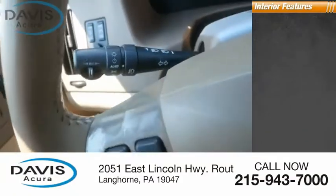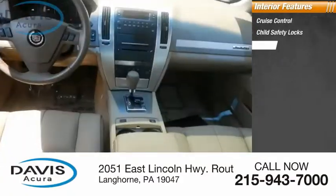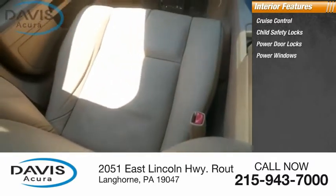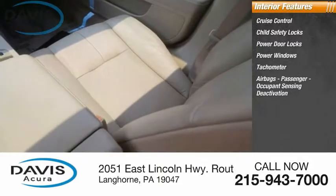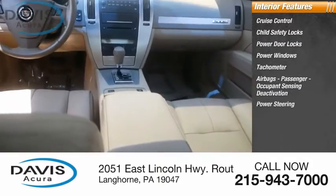Inside you'll find cruise control, child safety locks, power door locks, power windows, tachometer, passenger airbags with occupant sensing deactivation, power steering, and cargo area light.